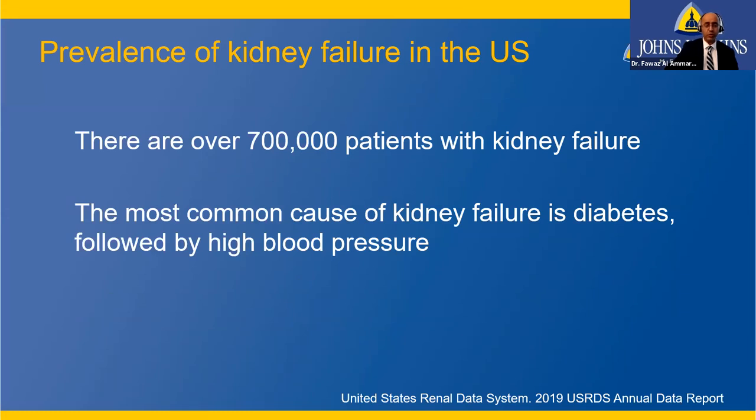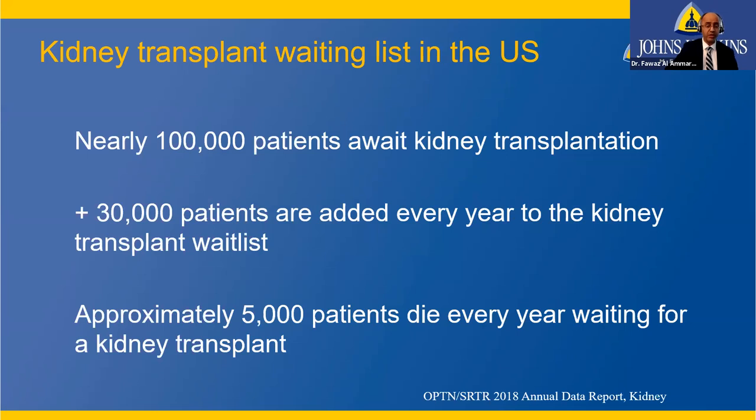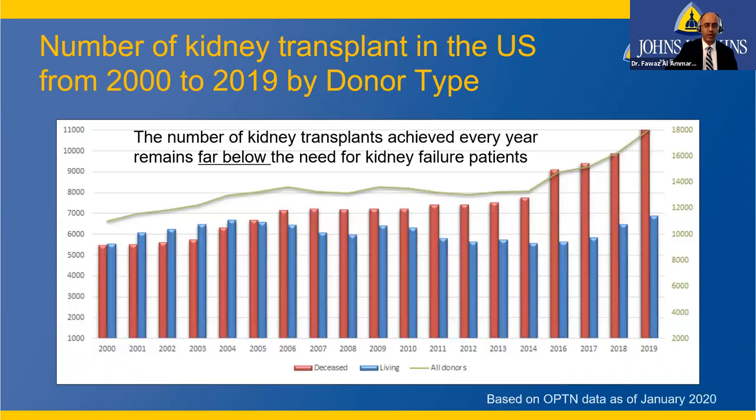Why is this topic important? We have over 700,000 patients with kidney failure in the United States. The most common cause is diabetes, followed by high blood pressure — hypertension. Nearly 100,000 patients await kidney transplantation, with 30,000 added to the waiting list every year. Unfortunately, 5,000 patients on the wait list die every year waiting for a transplant.